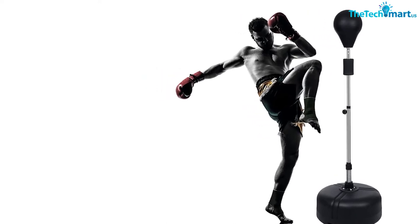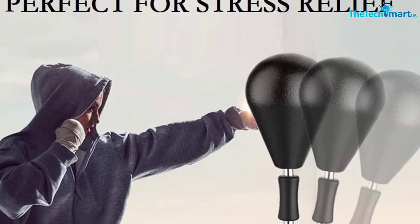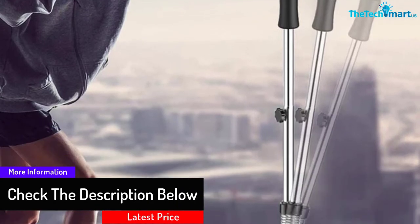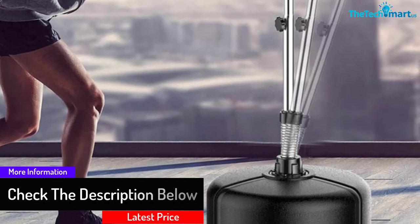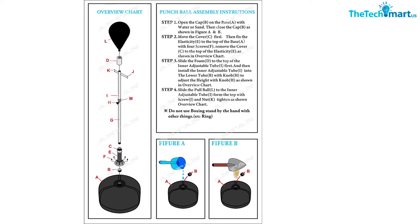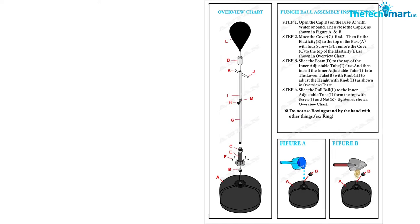The adjustable height is compatible with different heights. The water-filled base has a 66 pound large capacity and a 154 pound stand-up capacity with zero deformation. The speedball bag is manufactured using premium grade PU, high quality fixed steel, and super heavy duty sponge, and is designed for all family members with adjustable height between 53.5 and 60.6 inches.